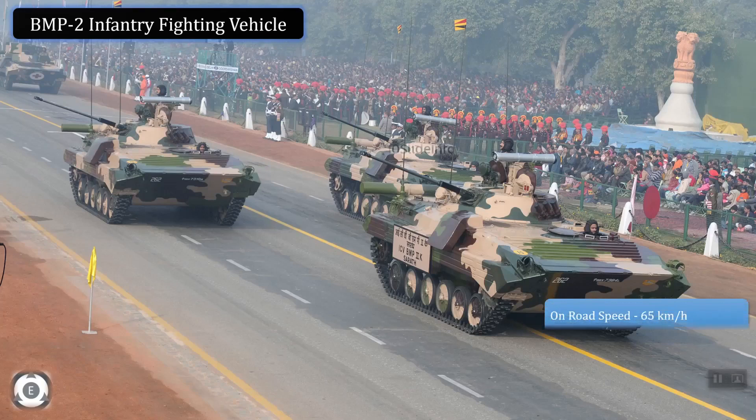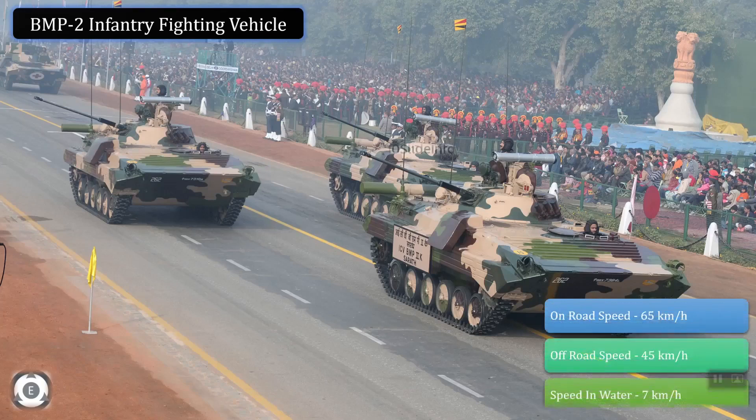Coming to the speed details, these vehicles can travel at 65 km/h on road, 45 km/h off-road, and 7 km/h in water.